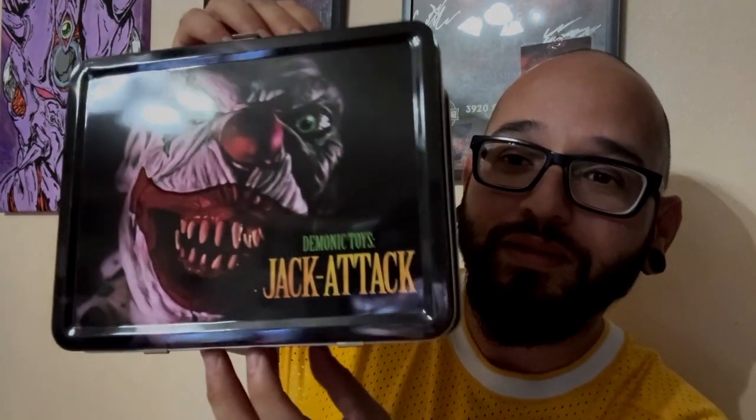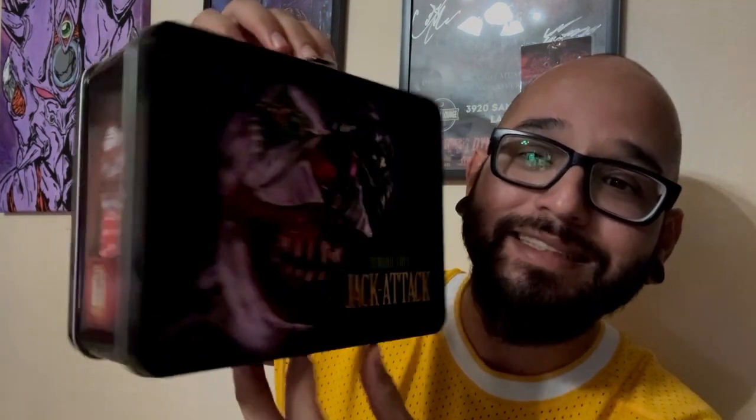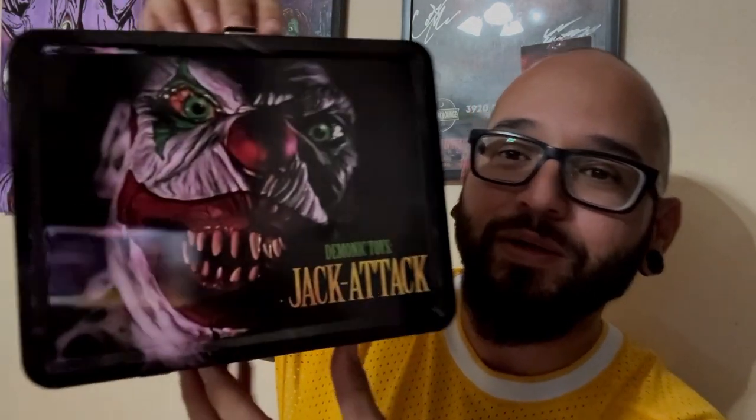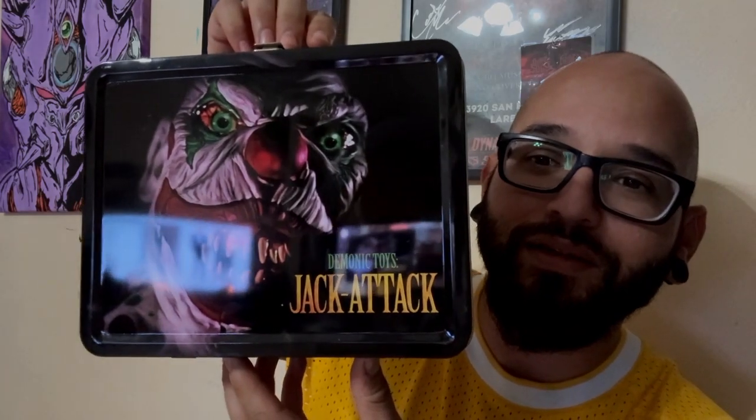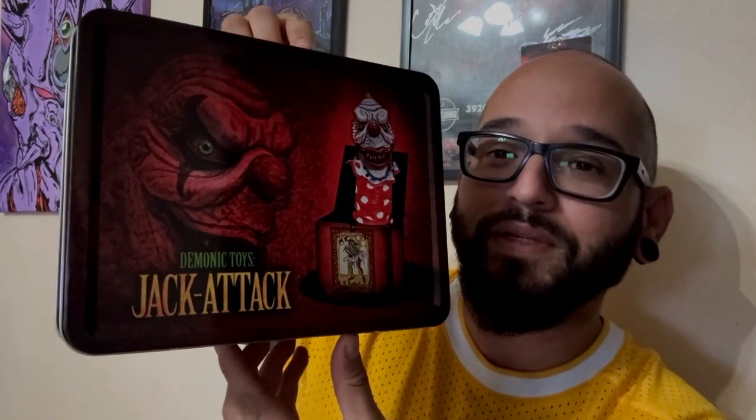I got the Jack Attack from Demonic Toys lunchbox. The detail on this lunchbox is insane — the video does not do it justice. You need to see this bad boy up in person. It's pretty sweet. Not like I'm gonna use it or anything, but it's pretty cool.